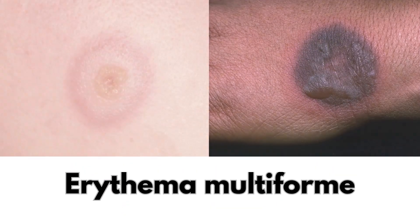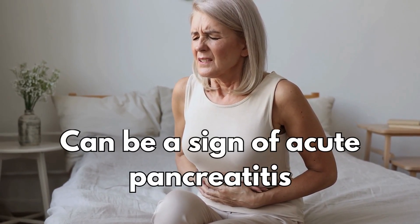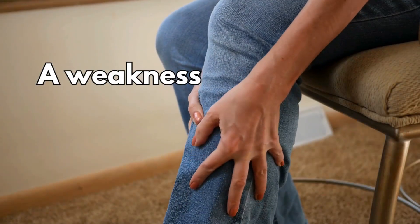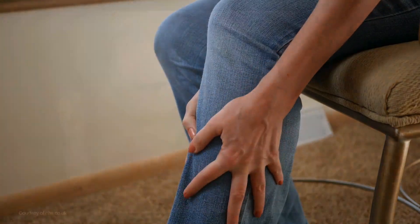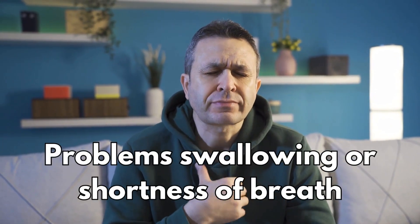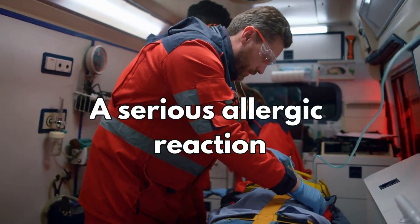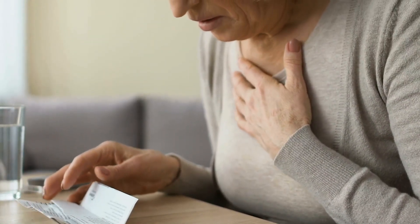Erythema multiforme. If you have severe stomach pain, this can be a sign of acute pancreatitis. Or if you have a cough, feel short of breath and have lost weight, this can be a sign of lung disease. If you have weakness in your arms or legs that gets worse after activity, or if you get double vision, droopy eyelids, problems swallowing or shortness of breath, these can be signs of myasthenia gravis. And in rare cases, it's possible to have a serious allergic reaction to simvastatin.